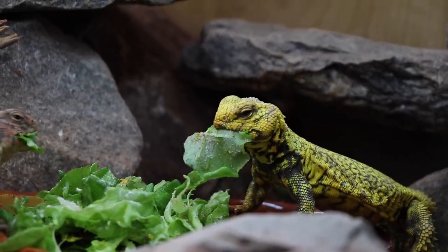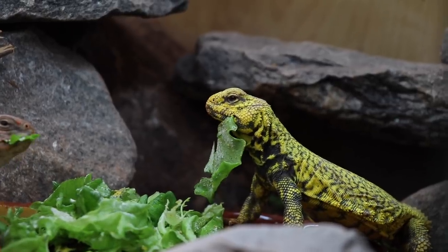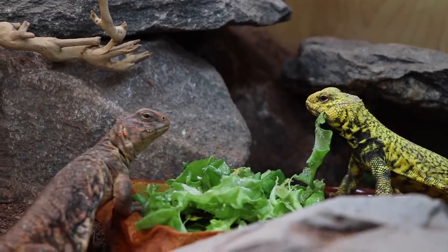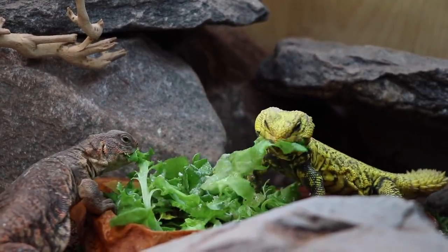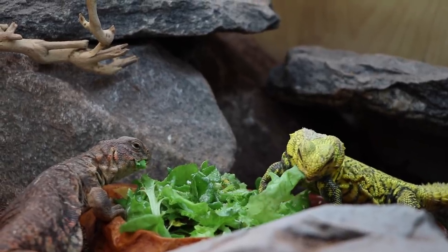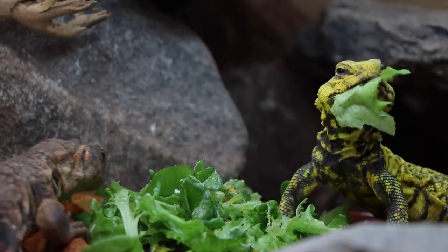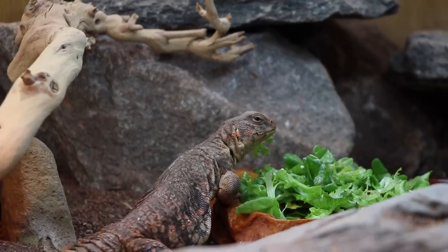You can see these guys just mowing down. The male is that one there. I'm still taking name suggestions — right now I'm thinking Viserion and Rhaegal from Game of Thrones, which comes back in either April or March. I'm super stoked for that. And that's the female there.